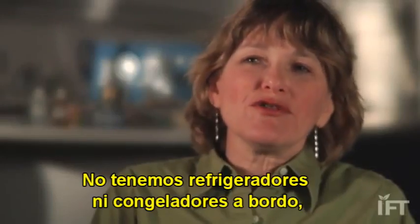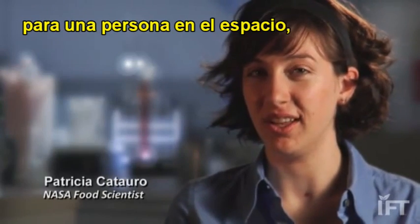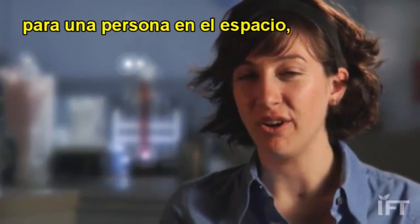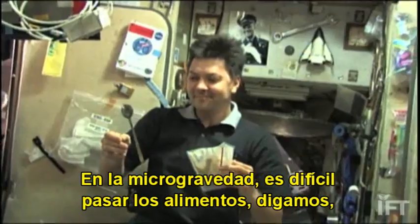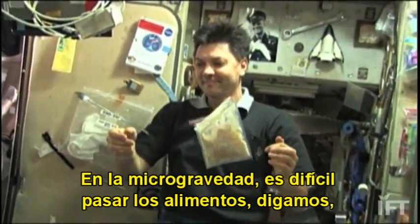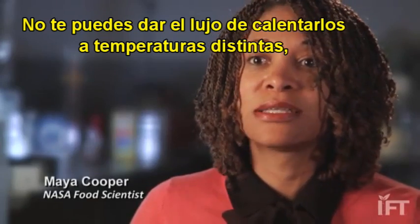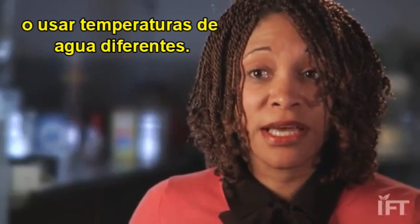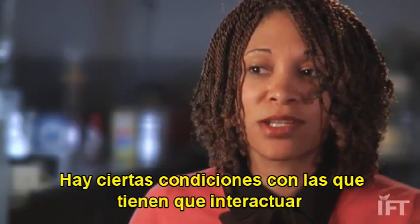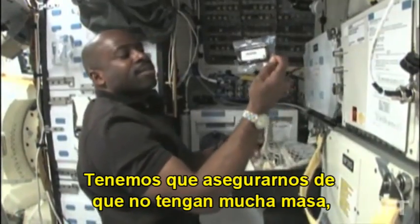We don't have refrigerators and freezers on board, so we have to have all our food shelf-stable. Our current missions are about six months of having a person in space, and our foods require about an 18-month shelf life. In microgravity, it's difficult to transfer food from a package to a plate. We don't have the luxury of being able to heat at different temperatures or using different temperatures of water — there are set conditions that our foods have to interact with. We also have to make sure that it doesn't take up a lot of mass and doesn't take up a lot of volume.